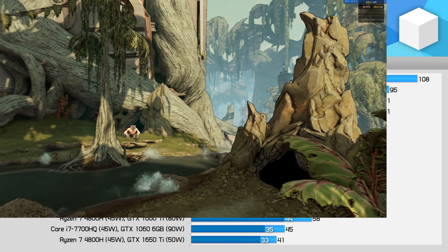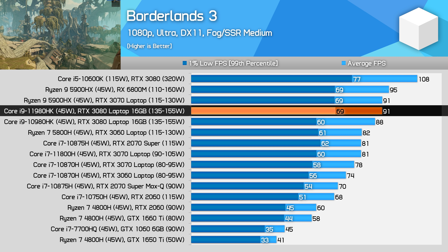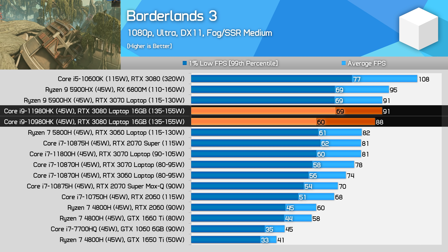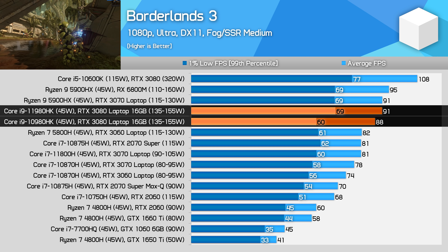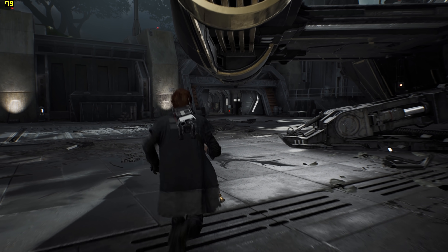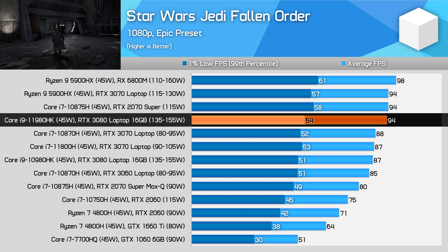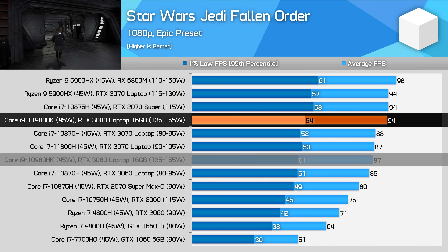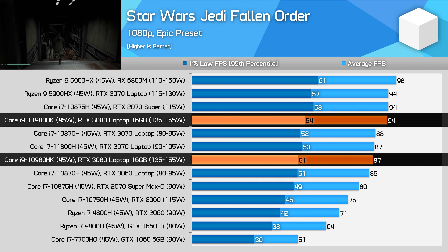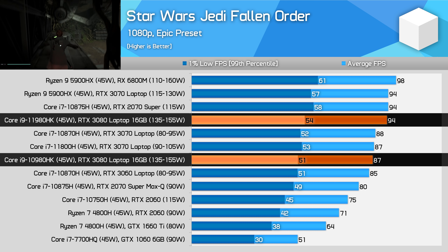For the most part, this is not the sort of result you'll see. In Borderlands 3, the 11980HK is notably faster, especially in 1% lows, where the new model delivers 15% higher results that are more in line with AMD's processors. Average frame rates have also increased by 4% gen on gen. In Star Wars Jedi Fallen Order, which tends to be relatively single threaded, the 11980HK enjoys an 8% performance uplift over the 10980HK on average using the same RTX 3080 laptop GPU, making it neck and neck with the Ryzen 9 5900HX in this CPU-limited benchmark.